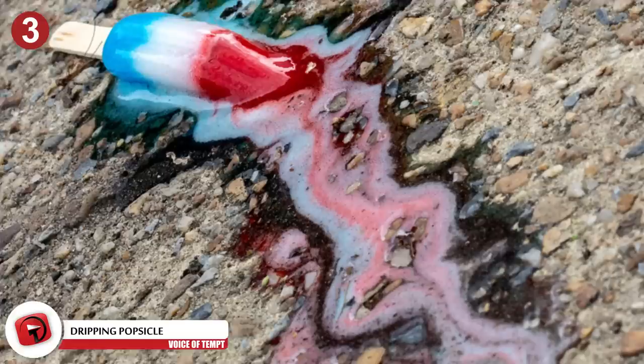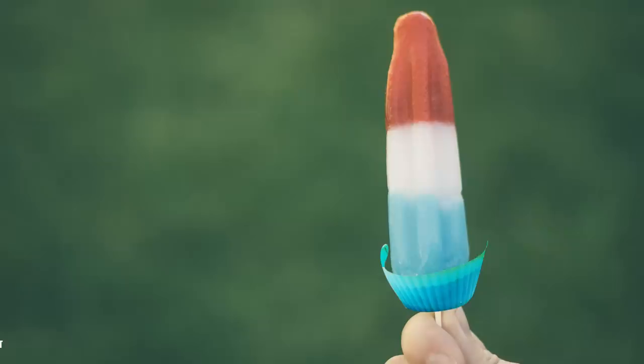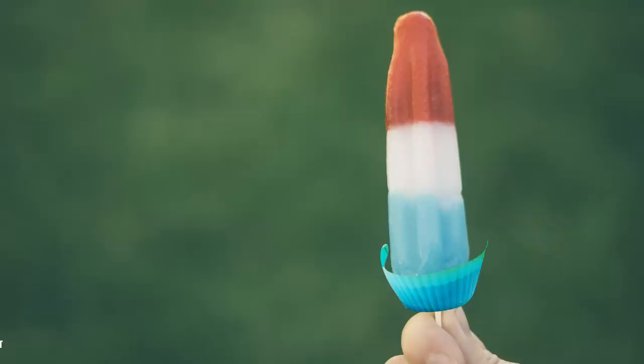Number 3: The Dripping Popsicle. One of the worst things about eating a popsicle is when it starts to melt — and melt it will. Suddenly, the frozen treat you were enjoying is now all over your fingers. This hack is so simple we're surprised it isn't already common knowledge: use a cupcake liner. Poke a hole at the bottom of the liner so that the popsicle stick fits through. Keep the liner at the base of your dessert, ensuring anything that drips lands in the cup.